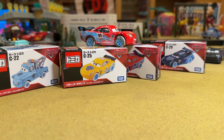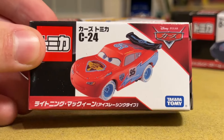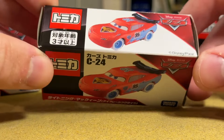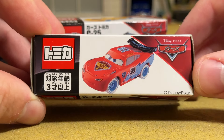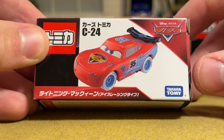We're going to do a bunch of comparisons and open all these up, but let's take a look at the boxes first, starting with McQueen. Tomica did do a version of Ice Racers McQueen in the past, but it has become extremely rare — the expression is a little different and it has black tires not covered in snow. When they revive the line, they of course have to do another version of McQueen.